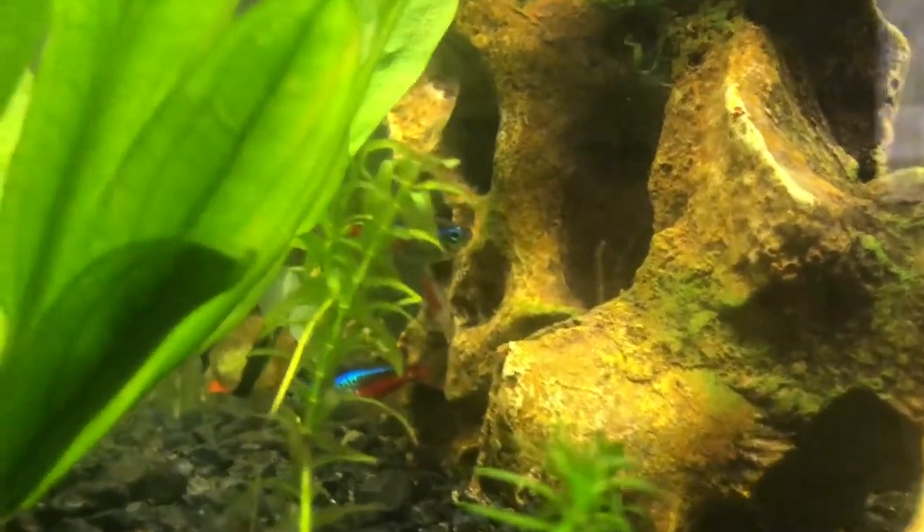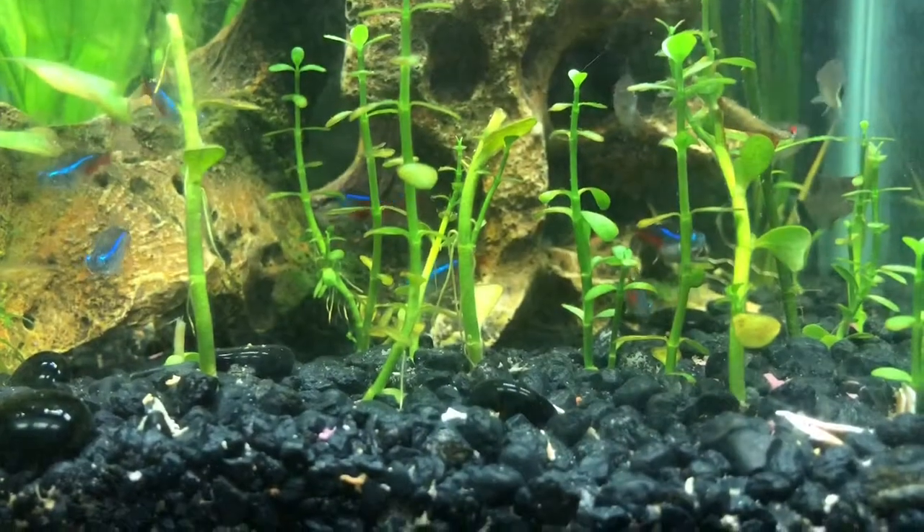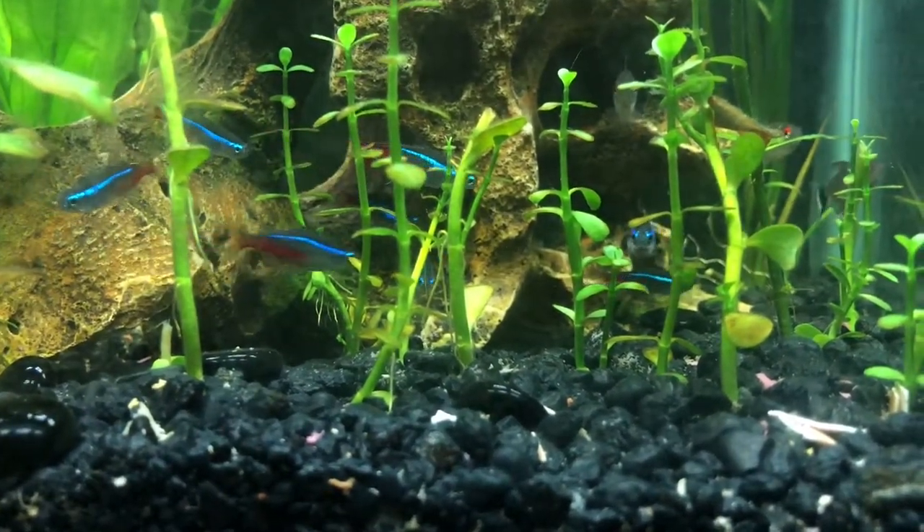That being said, they are schooling fish and do like to be kept in groups of about 6 or more. So a 10 gallon aquarium or larger will be just fine for these fish.